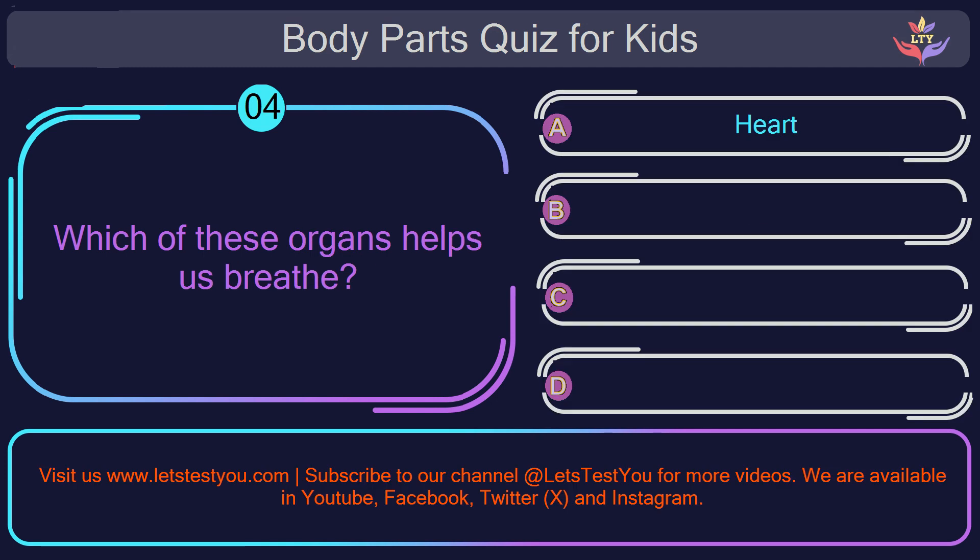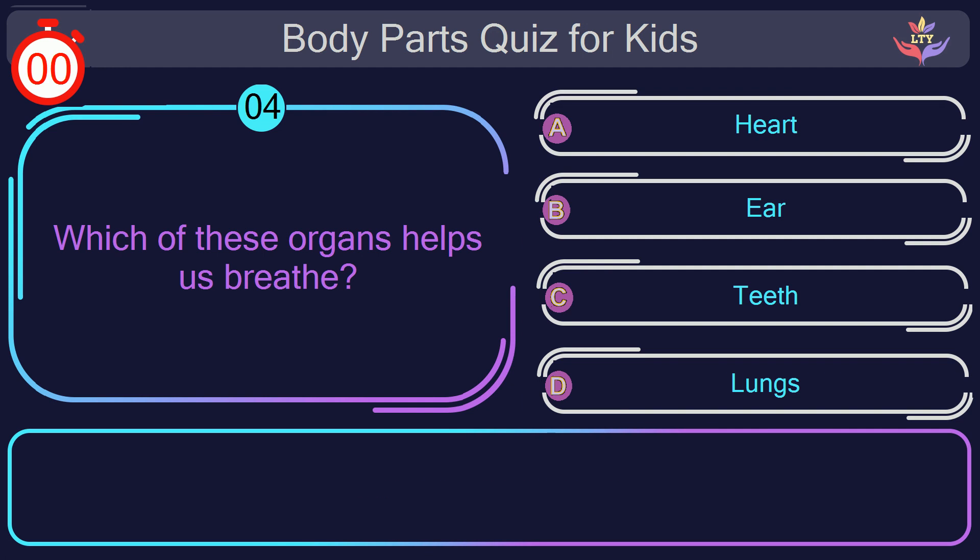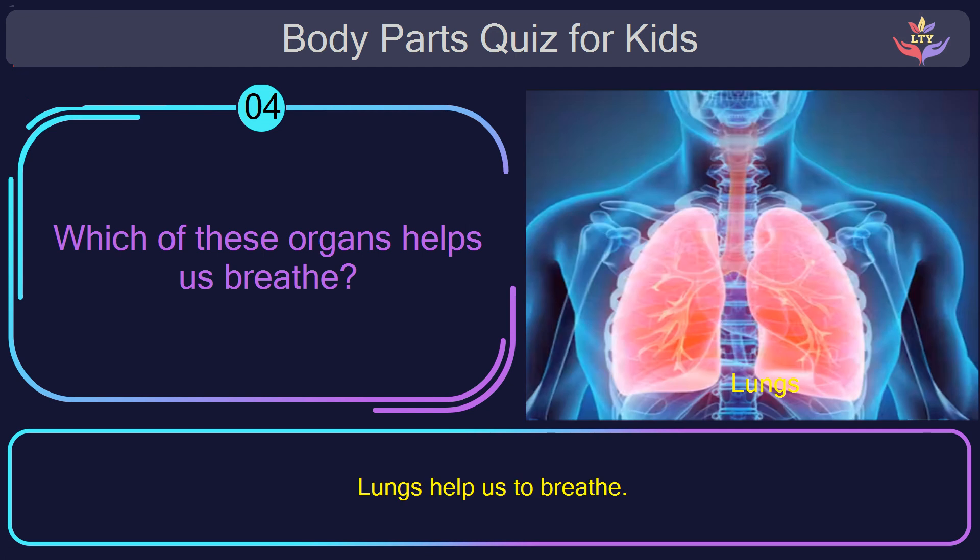Question number four. Which of these organs helps us breathe? The correct answer is option D: lungs. Lungs help us to breathe.